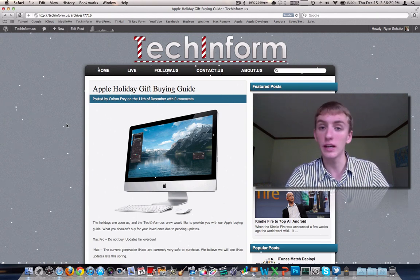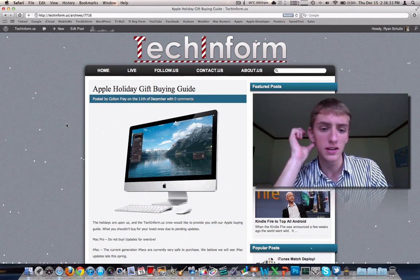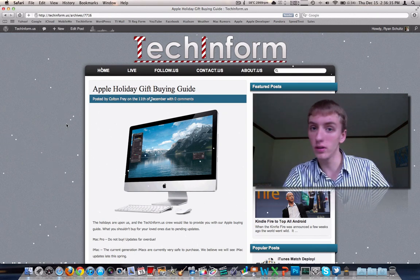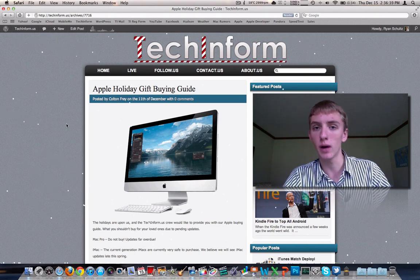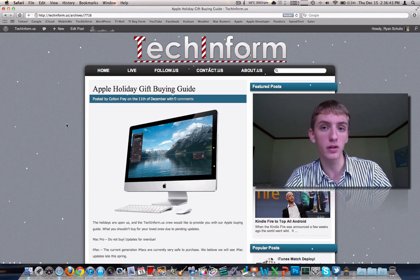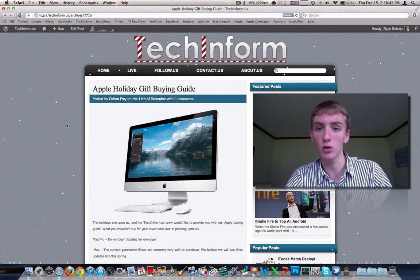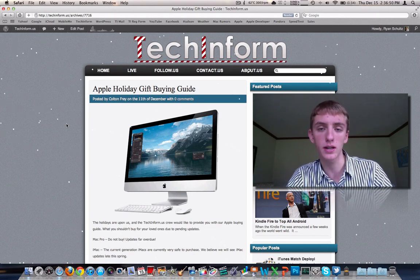It is the Apple Holiday Gift Buying Guide. If you remember, I did this last year, possibly even the year before that. Essentially, we're just going to go through the big Apple products that sell, that people buy as presents. If you're buying something for a friend, whoever, and they're definitely into technology, you really can't go wrong buying an Apple product if they like the way Apple designs and makes their products.